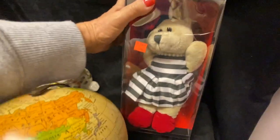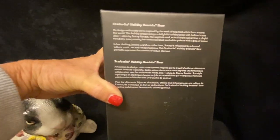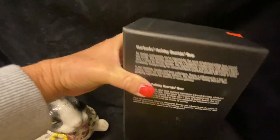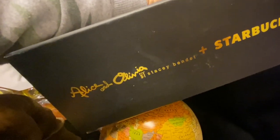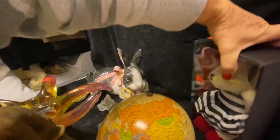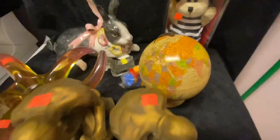I think I might put this one on eBay — it's a Starbucks cute little bear. I paid $7.99 for this one. It says 'Starbucks Holiday Barista Bear,' and it's Alice and Olivia by Stacy Bennett. I'm not 100% sure of the year, but how cute is that little barista bear?